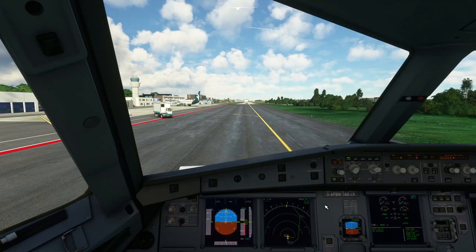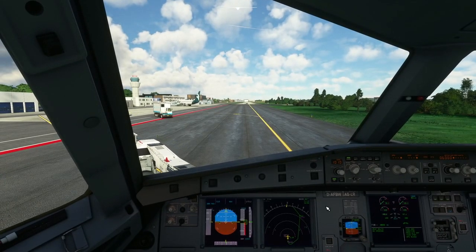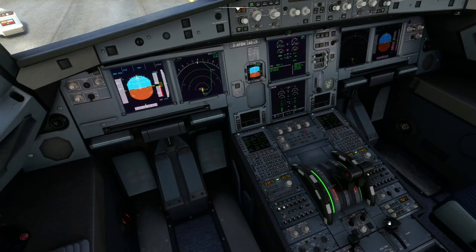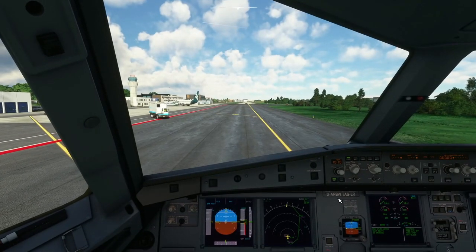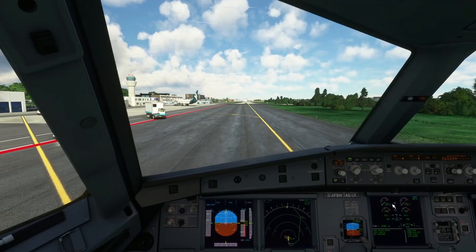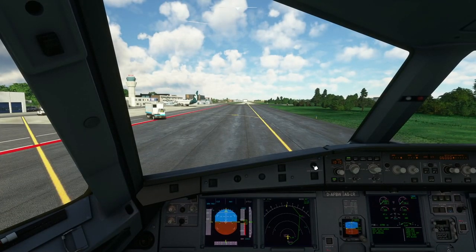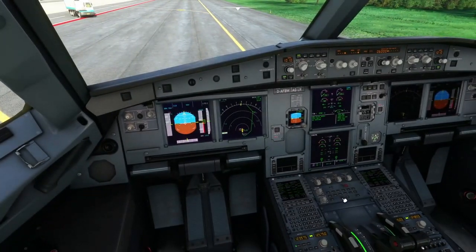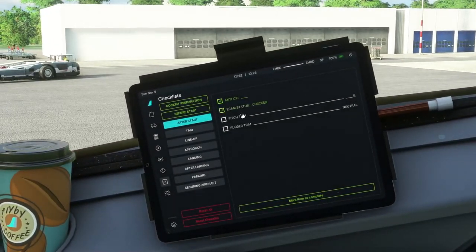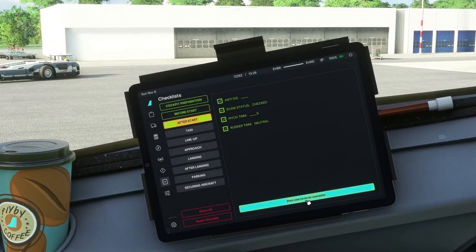Looks like we've completed the pushback, so the next step is to taxi out to the runway. We'll be departing runway 21, currently facing north, so we'll just taxi that way and go right onto the runway. They're running through the final preparations for after engine start and for takeoff. After the engines start, the aircraft is supplied with hydraulic pressure from the engine-driven pumps, so it's only possible after engine start to set the correct flap setting, extend flaps for takeoff, arm the speed brakes, and similar items.